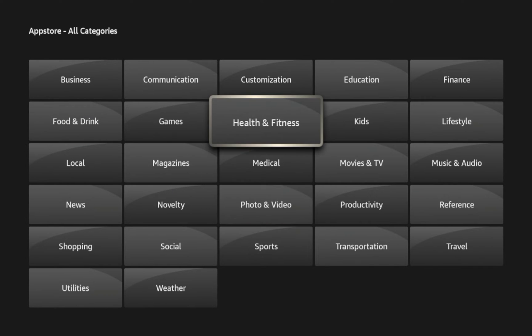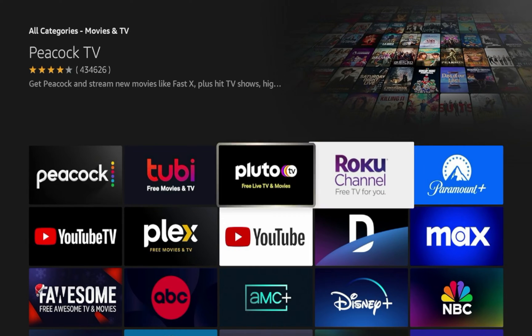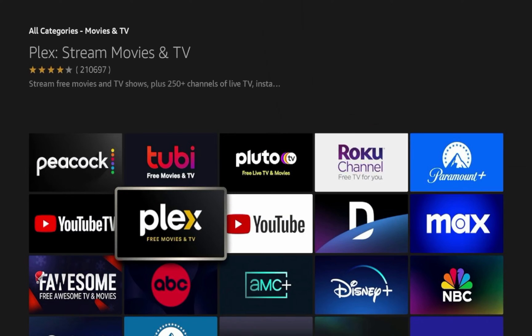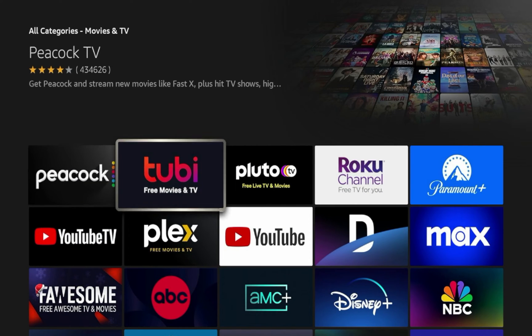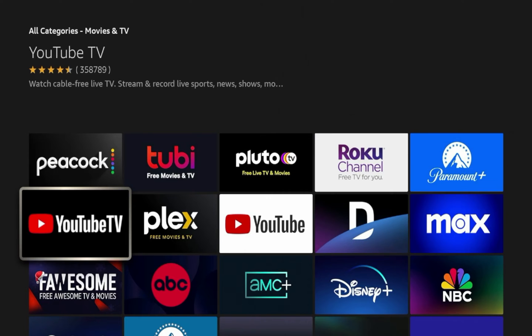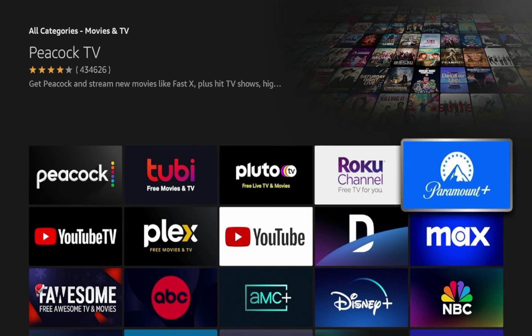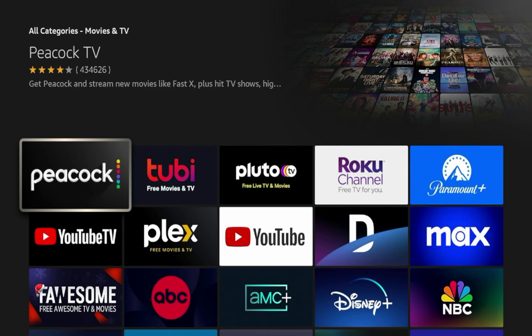For example, let's say I want to install applications that provide movies and TV. If I click that and give it a few seconds to populate, you'll see a huge list of all these applications in a simple interface where you can install with one click. Apps like Peacock TV, Tubi, Pluto, Roku, Paramount Plus, and YouTube TV appear here because some providers pay Amazon to filter themselves towards the top of the list. Peacock TV, for example, is towards the top — I'm assuming NBC Universal paid Amazon to have it there.